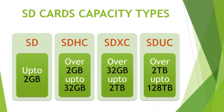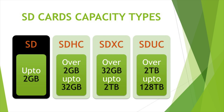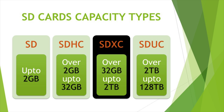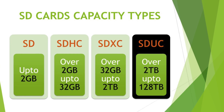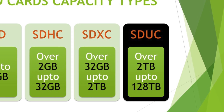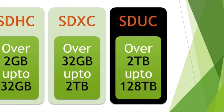Here is a chart that shows the available SD cards with their capacity types. First is the standard SD card that stores up to 2GB. Next is SDHC or Secure Digital High Capacity, storing over 2GB up to 32GB. Then comes SDXC or Secure Digital Extended Capacity, from over 32GB up to 2TB. Finally, SDUC or Secure Digital Ultra Capacity, available from over 2TB up to 128TB — offering mind-blowing storage for all your photos and 4K recordings.